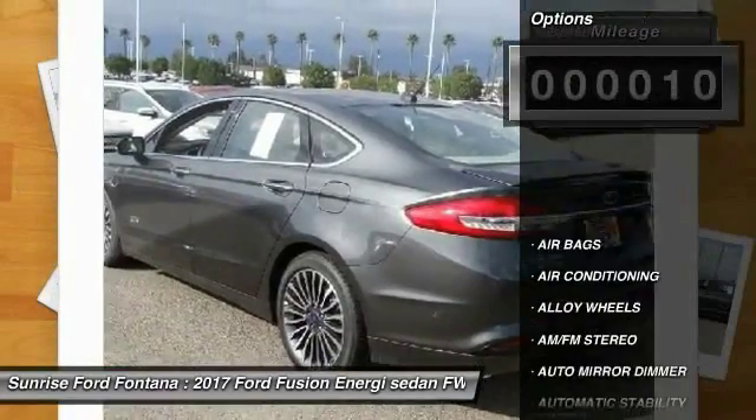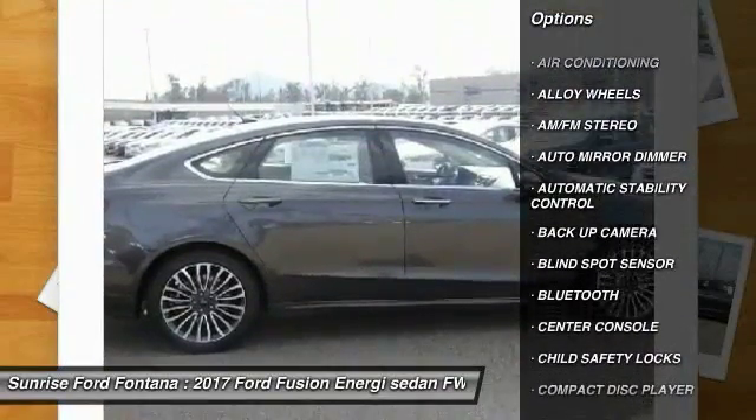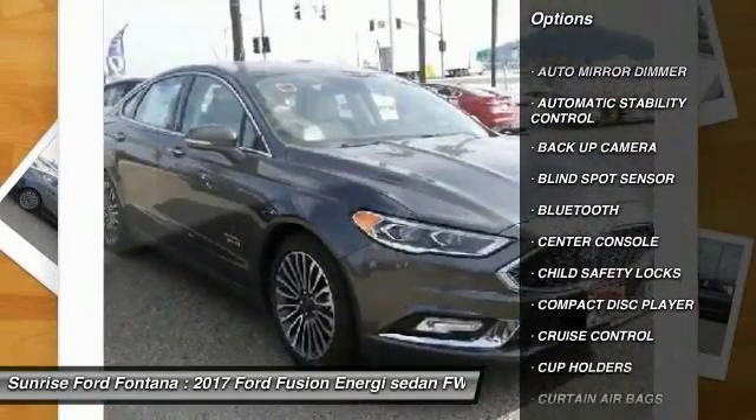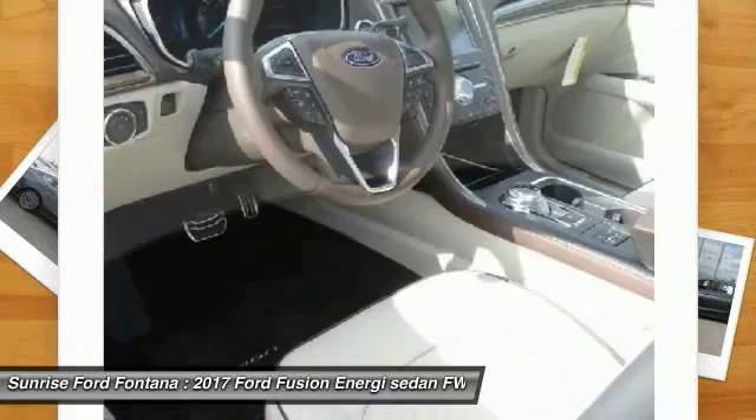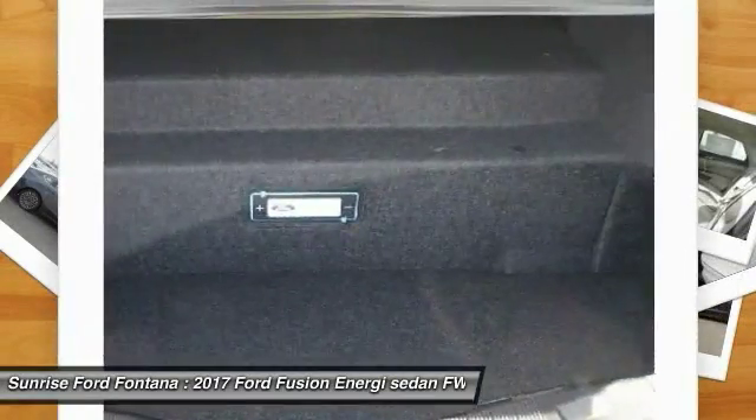Here are some of this vehicle's great options: remote start, navigation system, keyless entry, backup camera, heated seats, traction control, steering wheel audio controls, leather-wrapped steering wheel, Bluetooth, and air conditioning.